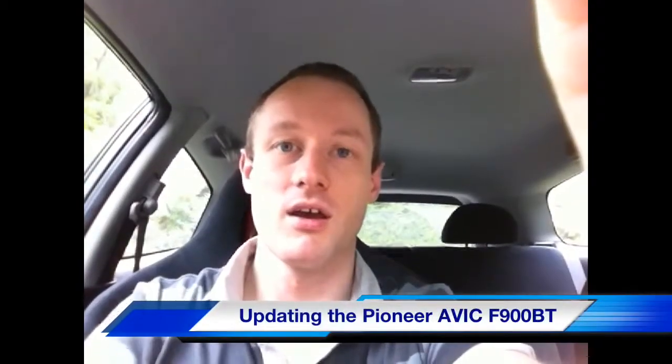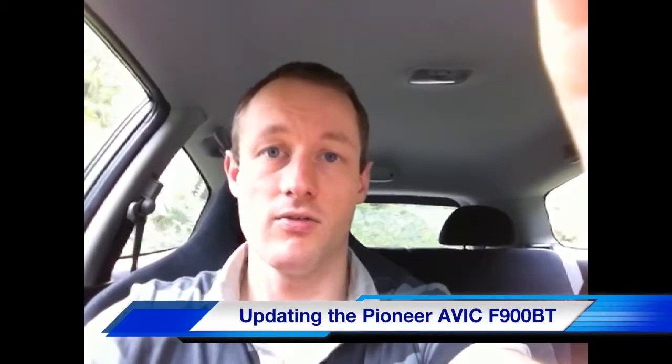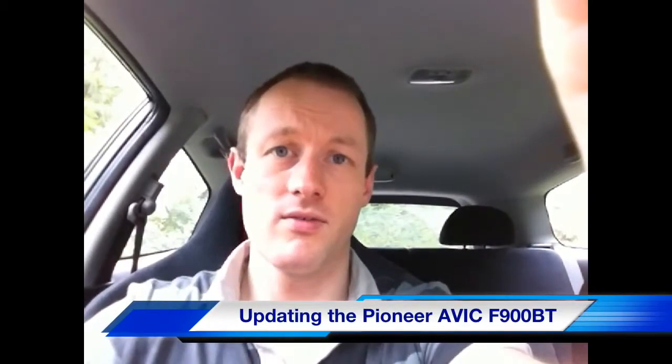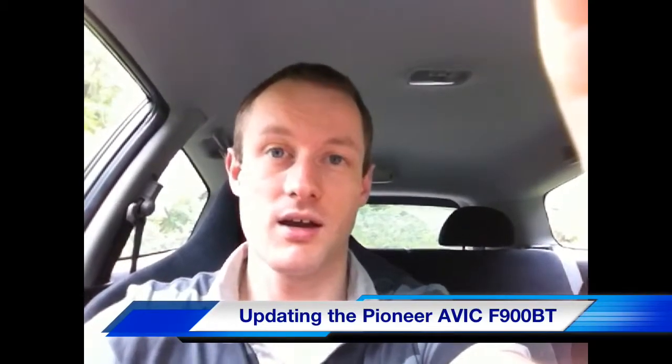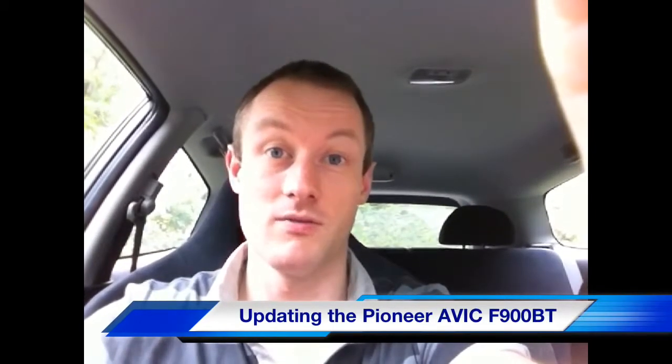Hello there YouTubers. I've just bought myself a Pioneer F900BT off eBay, advertised with version 3 software and version 2 maps. It actually came with version 1 maps and version 1 software.